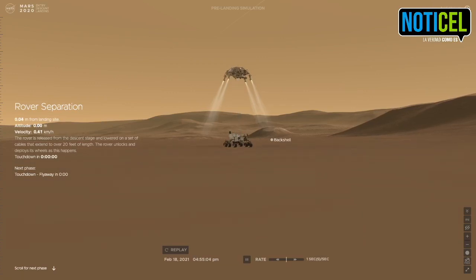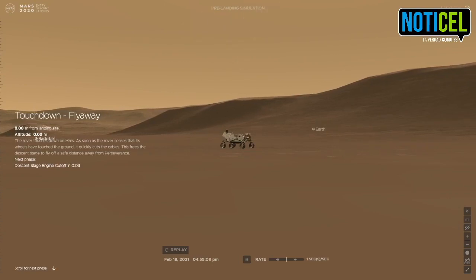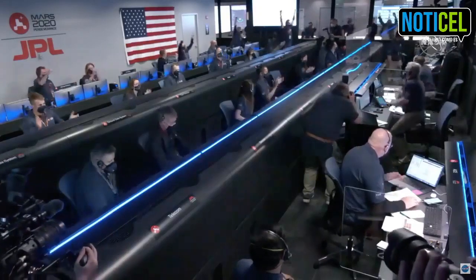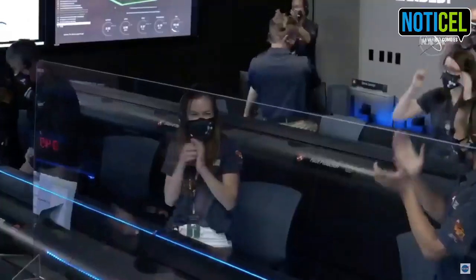We have started our constant velocity accordion, which means we are conducting the sky crane maneuver. Touchdown confirmed. Perseverance safely on the surface of Mars, ready to begin seeking the signs of past life.